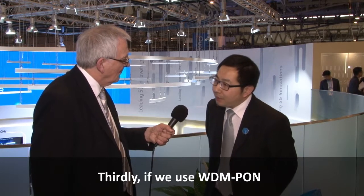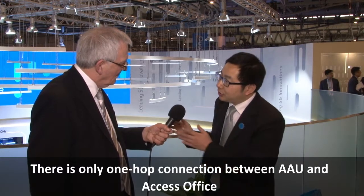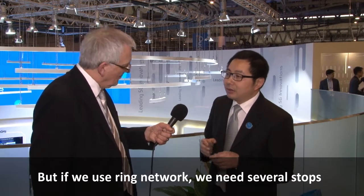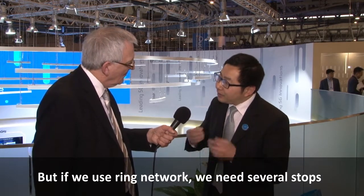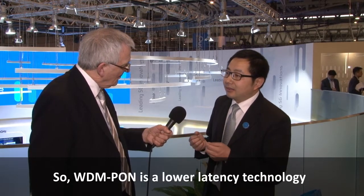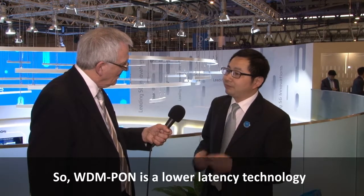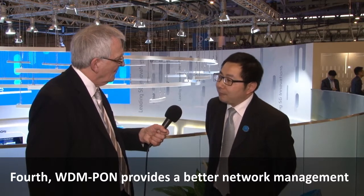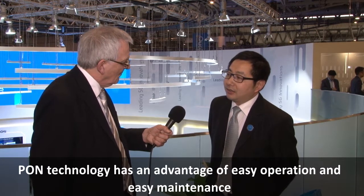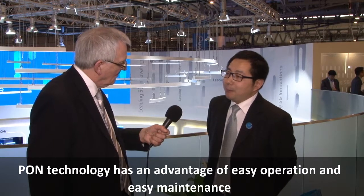If we use WDMPON, there is only one hop connection between AAU and the Access Office. But if you use a RAN network, you will need several stops. So WDMPON is a low-latency technology. WDMPON also provides better network management, and PON technology has the advantage of easy operation and easy maintenance.